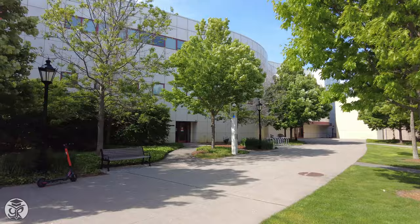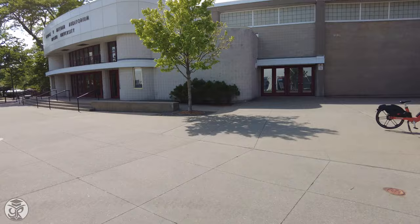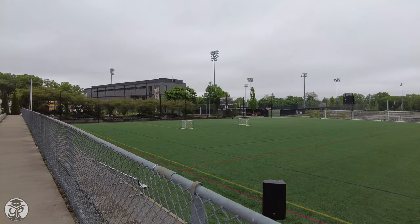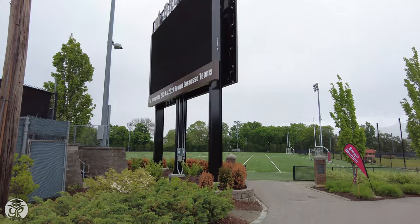Varsity plays at the Pizzatola, while Meehan is home to our ice hockey team. To the east, you'll find the other athletic facilities of the Division 1 Bears, including practice fields and homes of the lacrosse, soccer, and baseball teams. The Bears football team plays nearly a mile north from most of campus, at Brown Stadium.